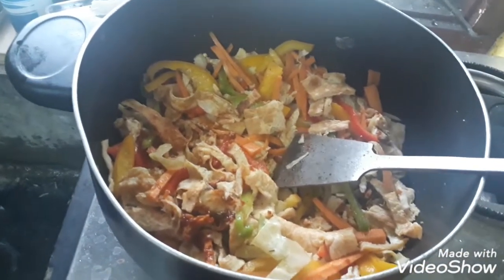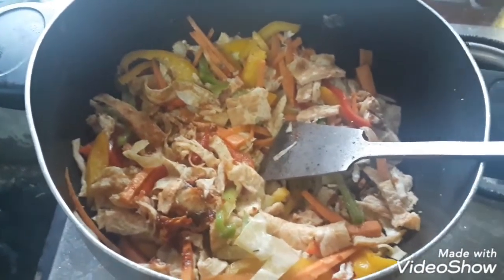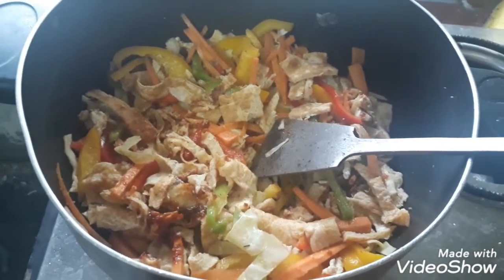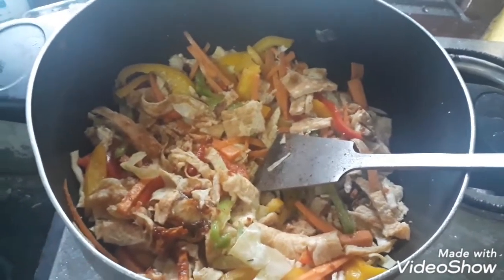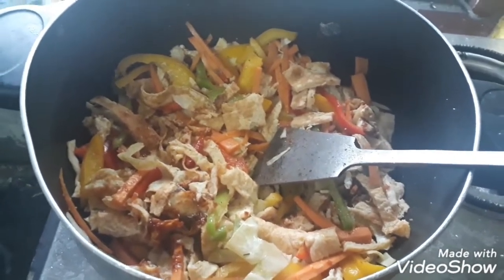No matter what you do from the outside, if you're not doing it from the inside — if you're not giving your body the right and proper nutrition it requires — there is no point spending thousands on creams and supplements. First you have to give it through your food. This is one of the recipes that has been really helping me to manage my weight and get all the nutrients I actually need for the day. Thank you.